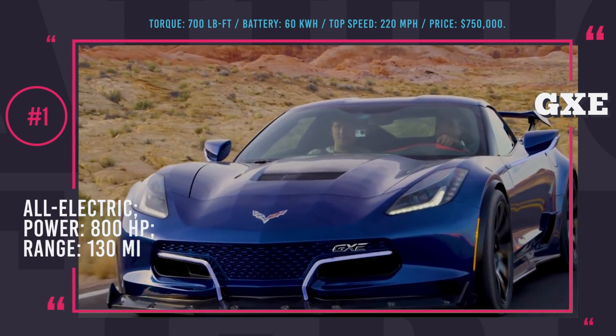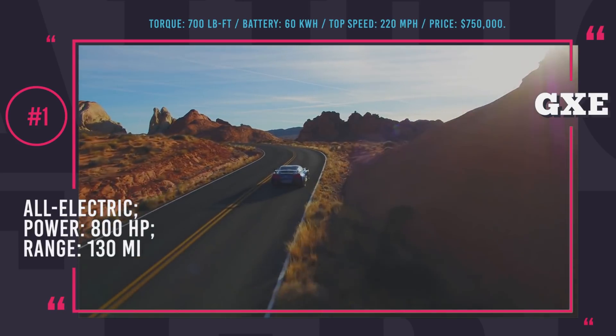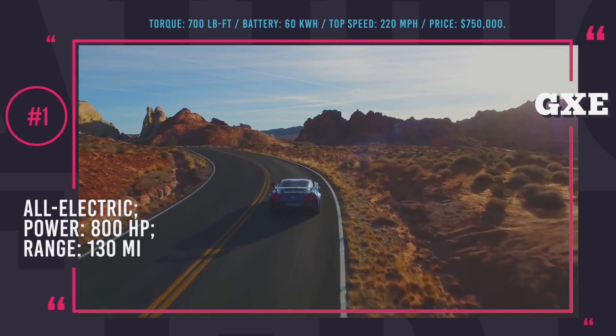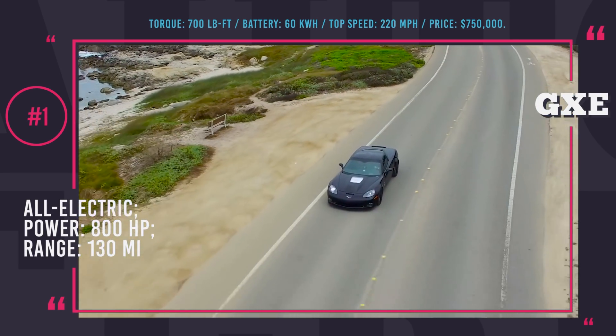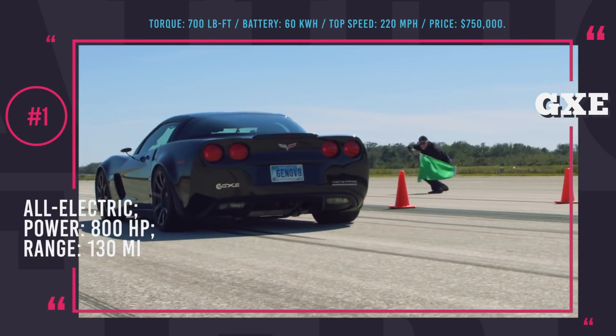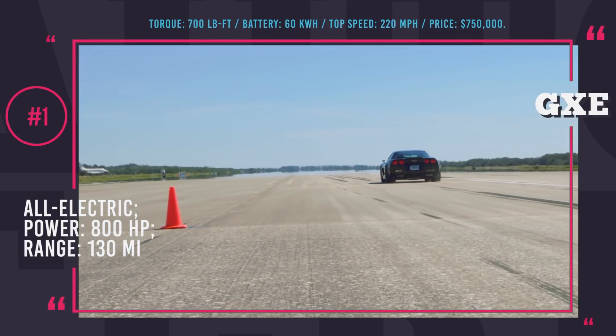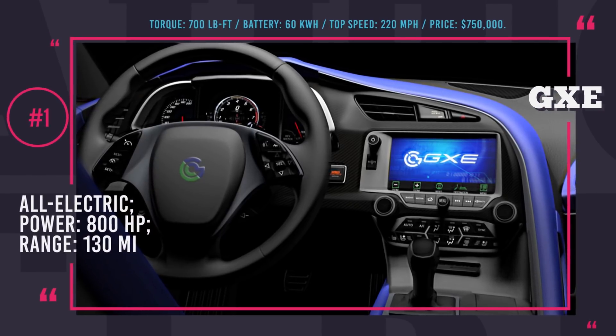In essence this is a reworked Chevrolet C7 Corvette Grand Sport, so it's a rather small auto, but the designers managed to place a 60 kWh battery inside without compromising on handling and reaching nearly perfect 50-50 weight distribution. Only 75 units of the Genovation GXe will be produced, and the starting price will be a staggering $750,000 apiece.